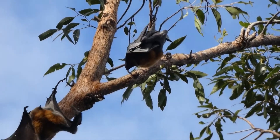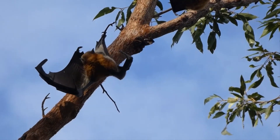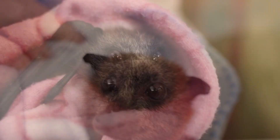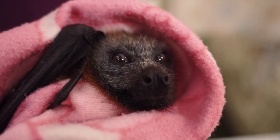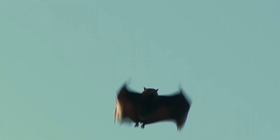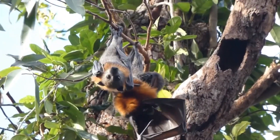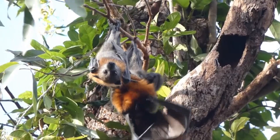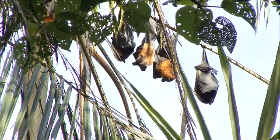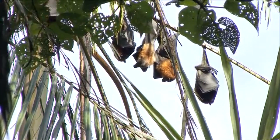Threats to gray-headed flying foxes are often anthropogenic in nature, meaning most of their threats are caused by humans. Run-ins with cars and power lines, entanglement in fences, habitat clearing, and even illegal shooting all contribute to the decline of this species' population. They're also impacted by heat — too much heat can cause stress to the point that mothers are unable to care for their young, and it's not unheard of for entire groups of gray-headed flying fox moms to give birth prematurely due to heat stress.